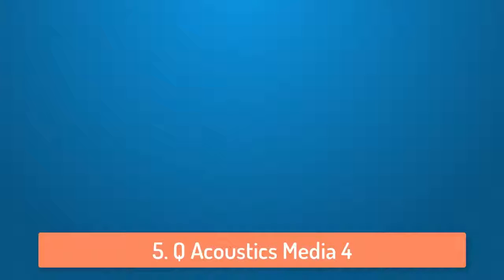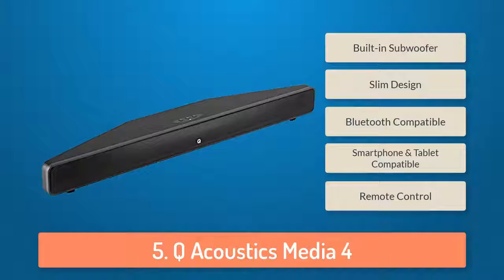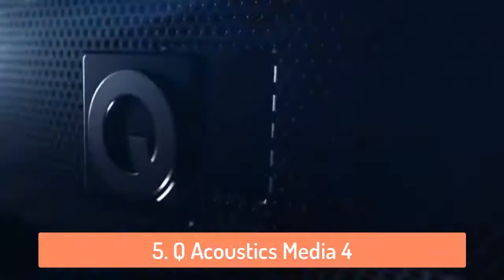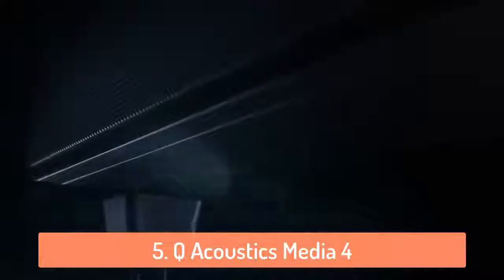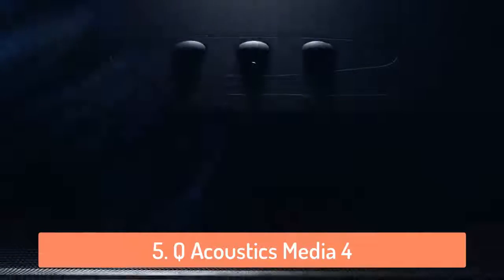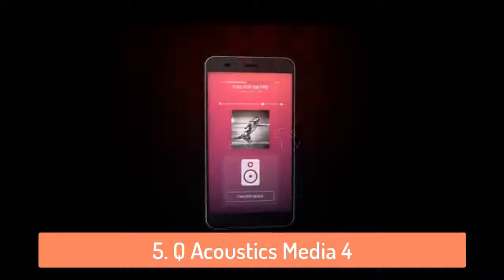At number 5 we have the Q Acoustics Media 4. It is an amazing soundbar with a built-in subwoofer which basically eliminates the extra boxes and cables, making everything much smoother and better looking. This soundbar comes with a wall bracket, so if your TV is mounted to the wall you can mount this soundbar too. It uses BMR loudspeaker drive units, delivering outstanding sonic performance and spreading sound across wide areas.